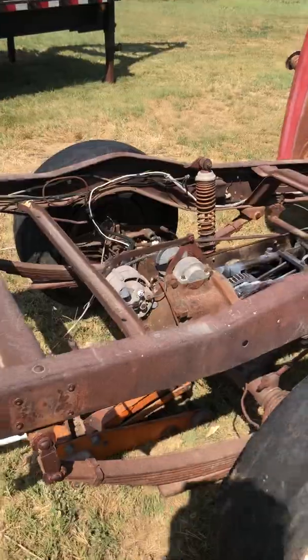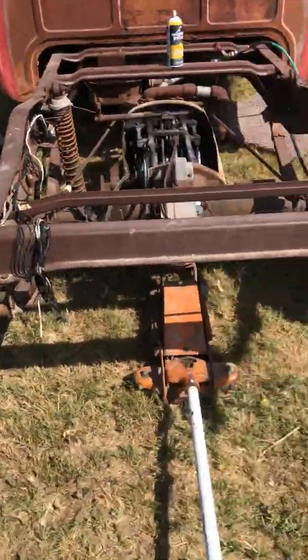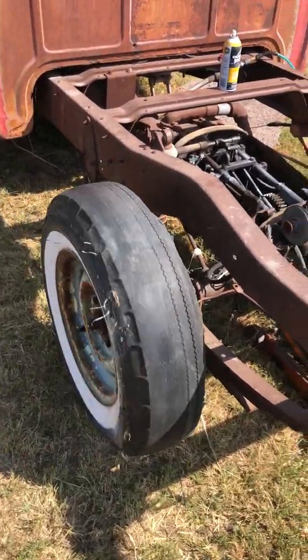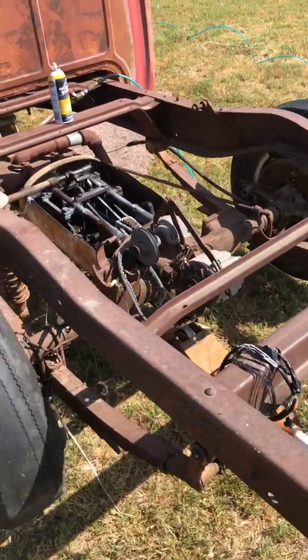I've got it jacked up so the tires will turn. Forward and reverse both work.